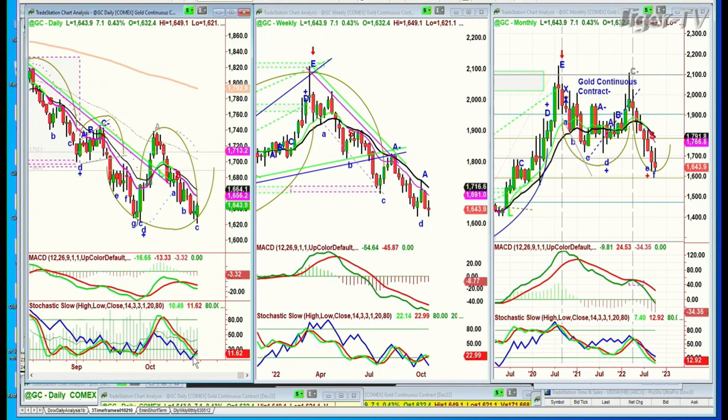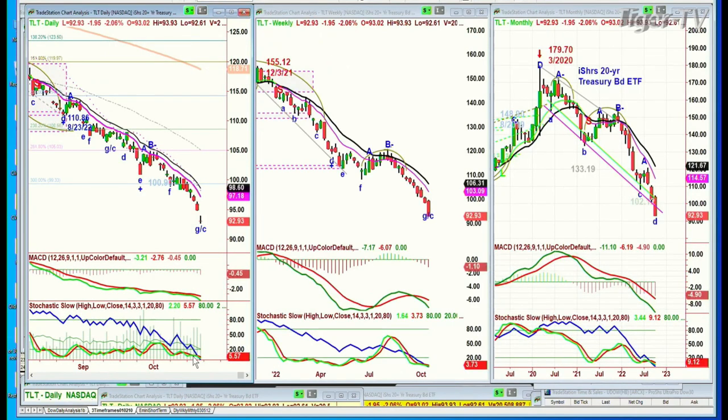Now what we're looking at — the TLT is down, making kind of a doji candle here. It's right at the area where you'd think there'd be a bounce. You've got to see the bounce first. At this point it's down two at 92.77 — very ugly.